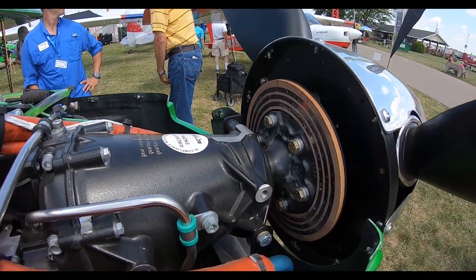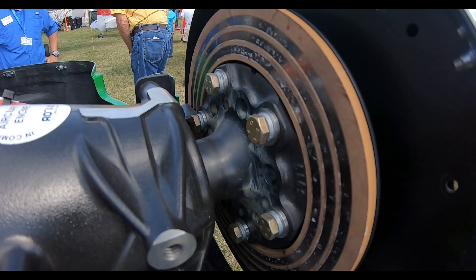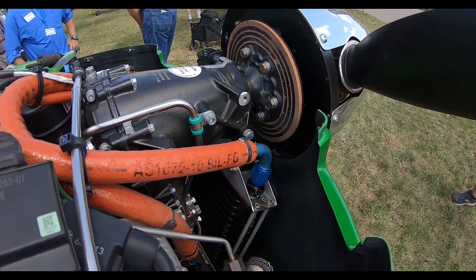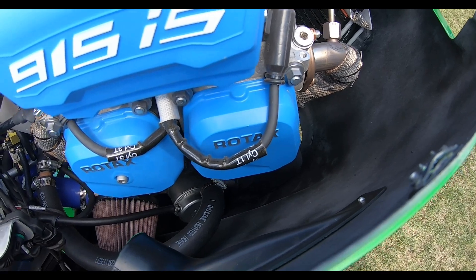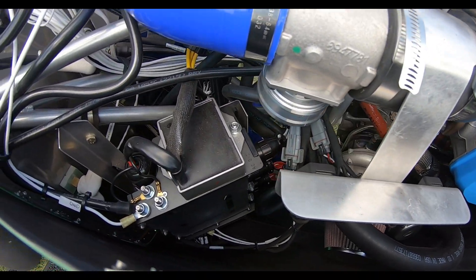What I mean by straight across is if you fly up to about 9,500 feet or just below that, these two aircraft are equal. That's when the 180 horse is about down to the same output as this engine. And then after that, you'll start seeing this pull away a little bit.